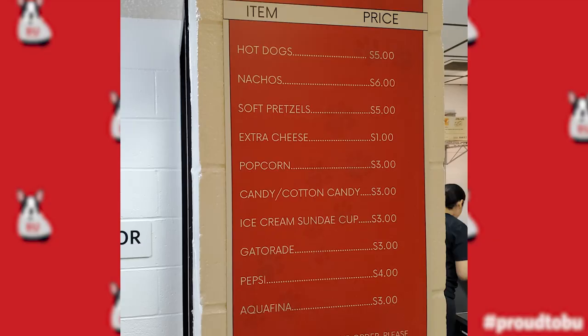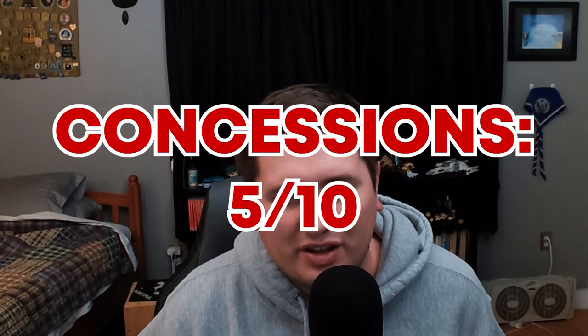Harvard definitely had a better set up for their concessions — it was a little bigger compared to BU's tiny little window. BU had a limited selection, so if it was a sellout, they would be constantly overwhelmed and the line would take forever. I'm going to give them a 5 out of 10 for their concessions.